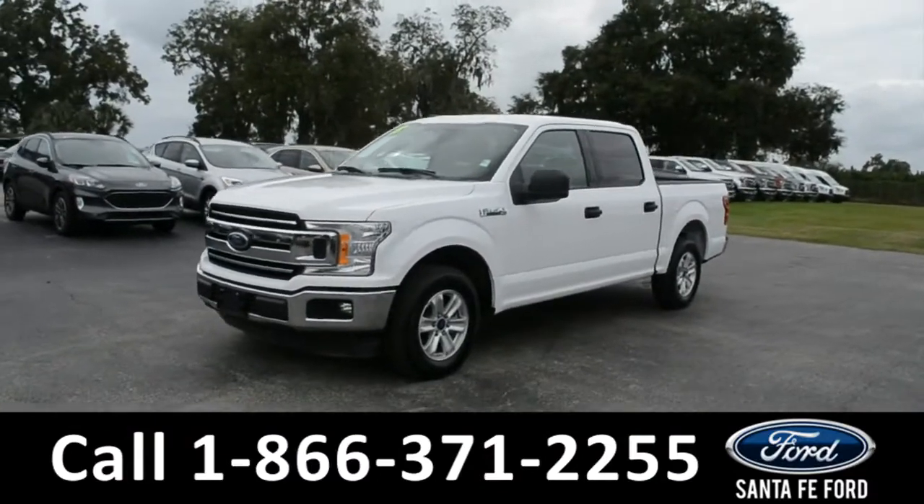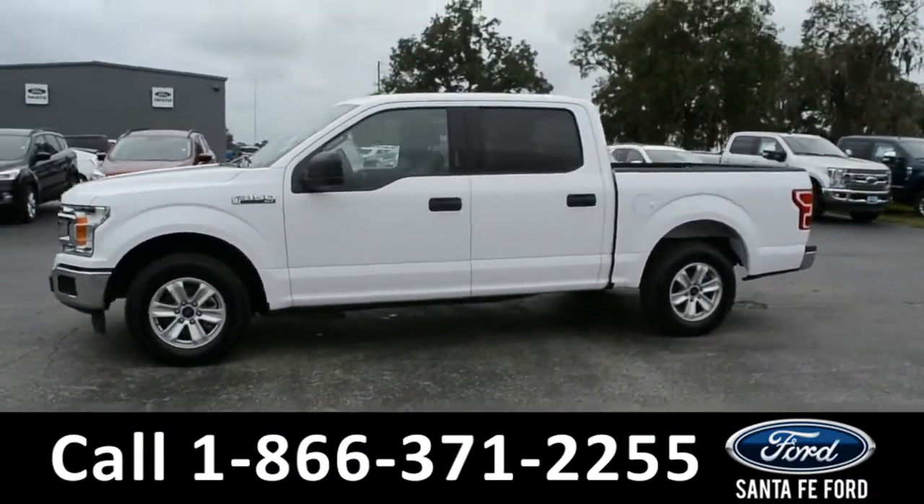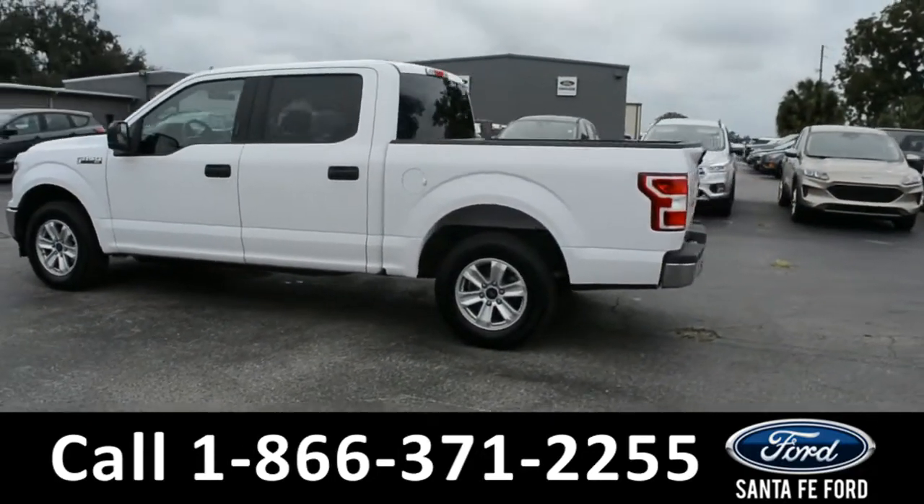This 2018 Ford F-150 XLT has fog lights, alloy wheels, remote keyless entry, solar tinted windows, and keypad door lock.